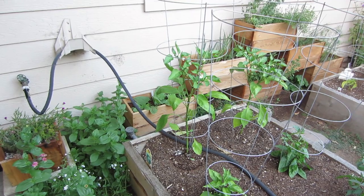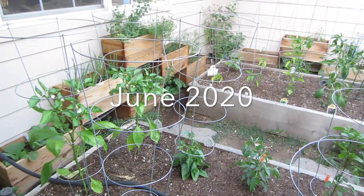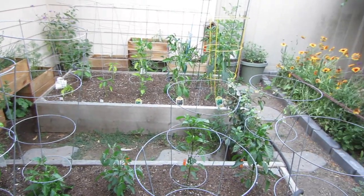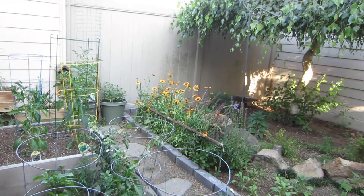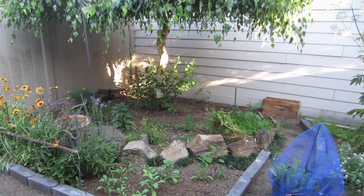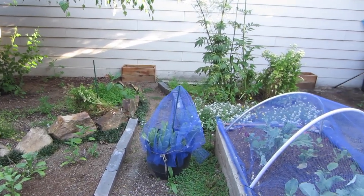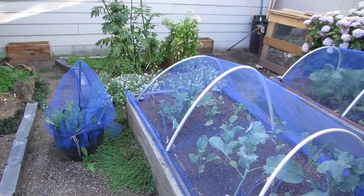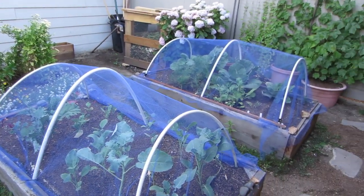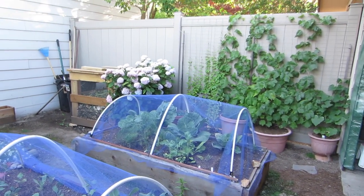Here we are back again for another garden tour. What you're seeing right now is actually last month in the garden — I just wanted to show you this quickly to give a comparison of how things looked last month versus this month. Sometimes I go out there and think things are growing slowly because I don't really see the progress day to day, as I'm always out there scrutinizing every single plant.